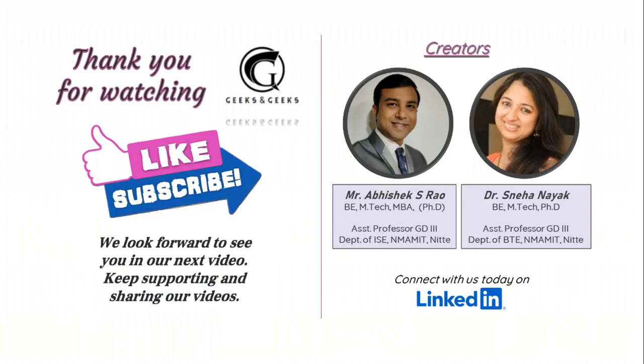Thank you for watching. If you have any queries related to these journals, please drop your comments in the comment section below. We are coming up with new videos related to different domains, so please stay tuned, subscribe to our channel, and share this video. All journal links from the list are in the description below.